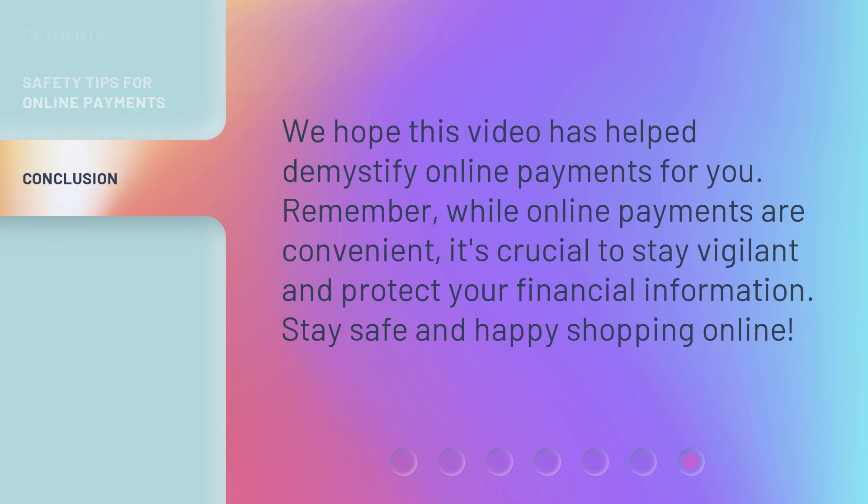We hope this video has helped demystify online payments for you. Remember, while online payments are convenient, it's crucial to stay vigilant and protect your financial information. Stay safe and happy shopping online. See you next time.